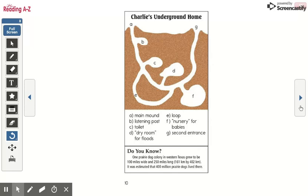Charlie's underground home includes: A, the main mound; B, the listening post; C, the toilet; D, the dry room for floods; E, the loop; F, the nursery for babies; and G, the second entrance.